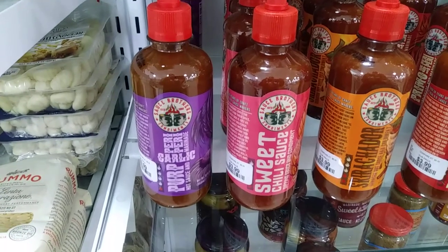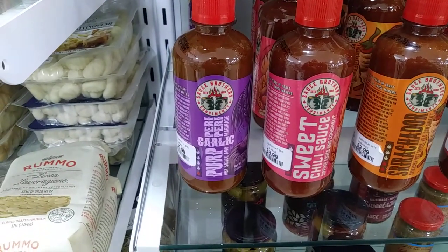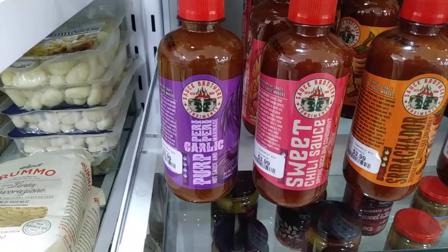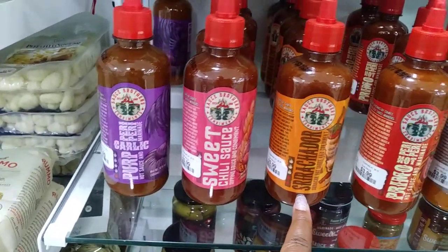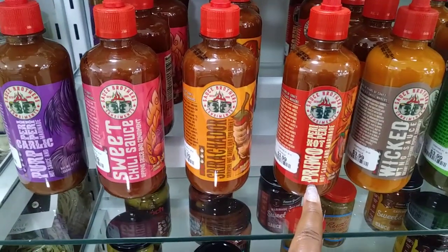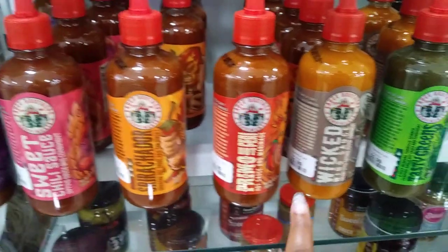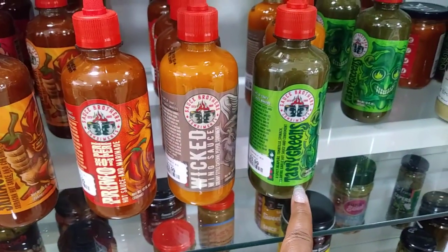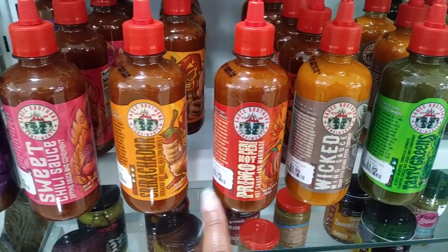Okay, I made it over here where the seasonings are and they've got some sauces. This sauce is called Sauce Brothers — we have garlic, sweet chili, sriracha, primo hot sauce, wicked wing sauce, and tasty greens. These are all $3.99.